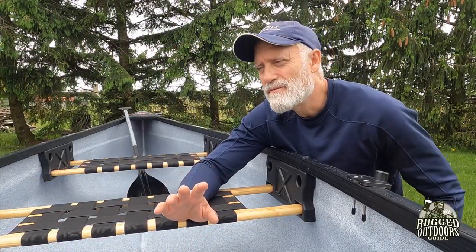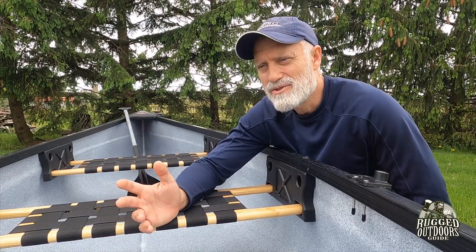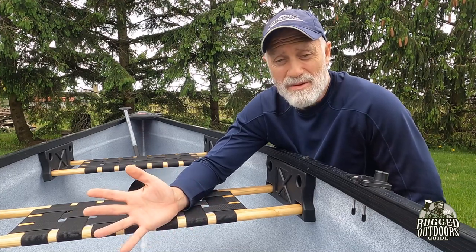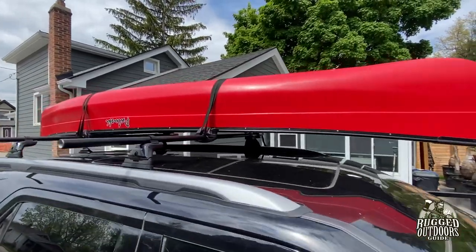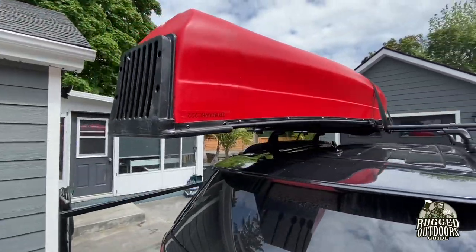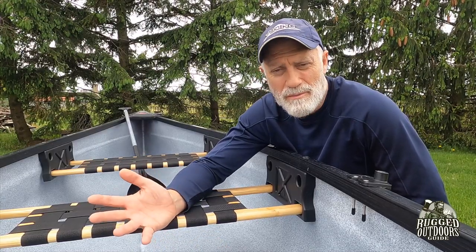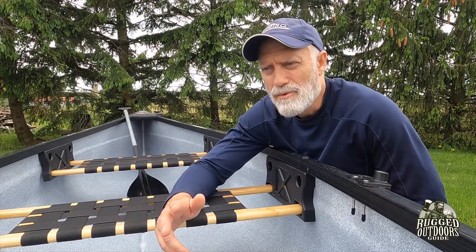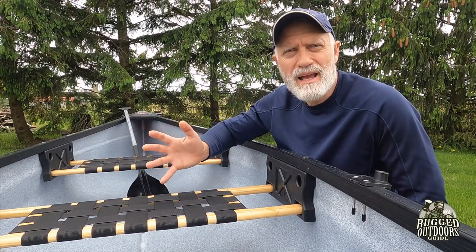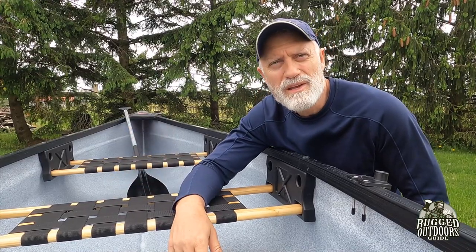This is actually the first canoe I've ever put on my vehicle that I don't need tie-down straps on the bow and the stern. Because it's only 12 and a half feet long, it just needs two center straps — two tie-down straps for the bars you put on the top of your vehicle, whether Yakima or Thule or whatever. So you don't really need to tie it down at the bow and stern. That's just an issue of convenience. I'm all about convenience.